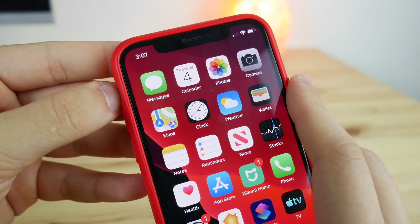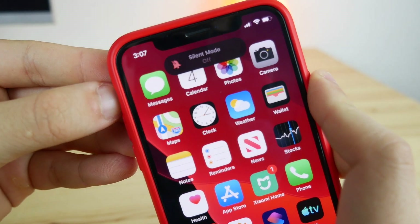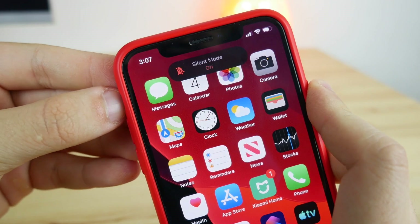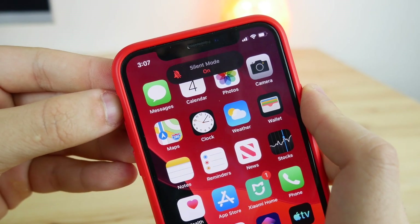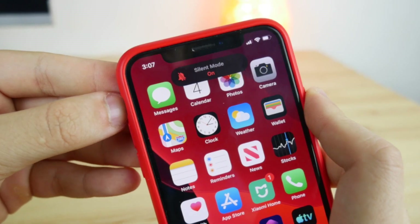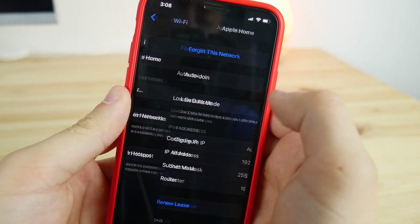Have you seen this? If you toggle silent mode, there is a new kind of pop-up or notification that tells you whether silent mode is actually off or on. I really like that.